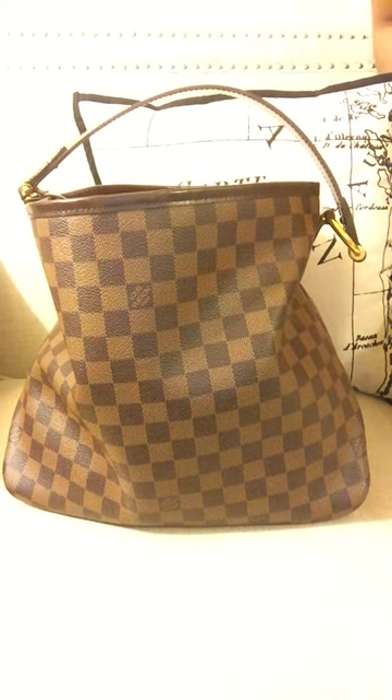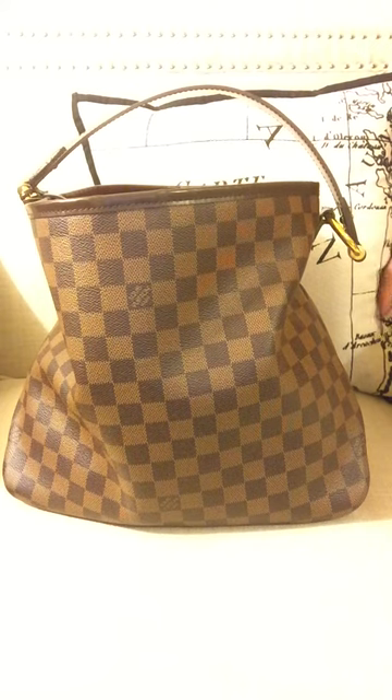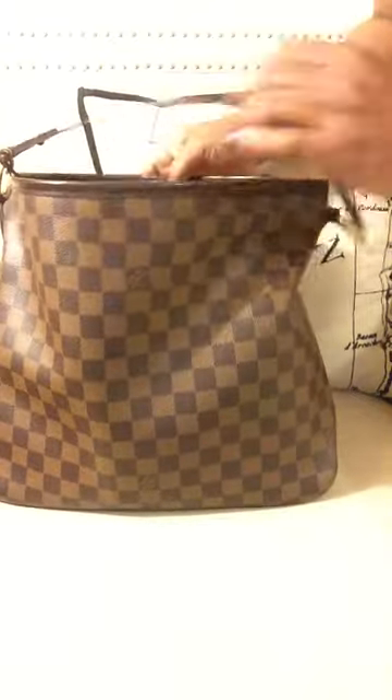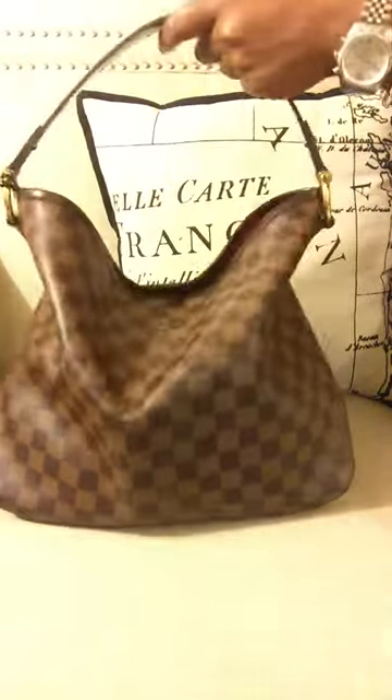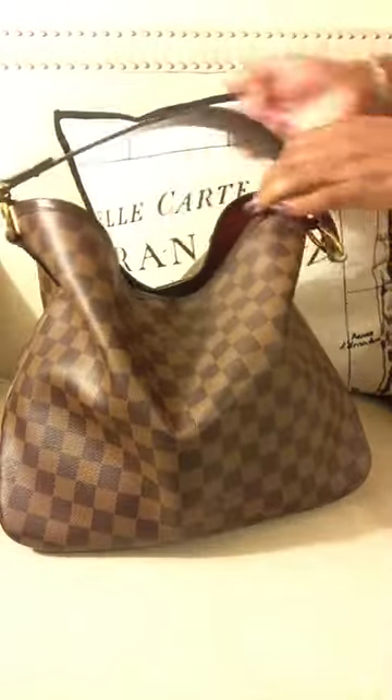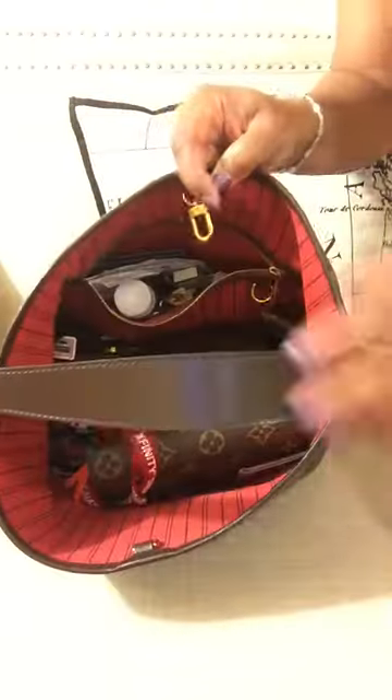I have a Louis Vuitton Delightful PM in the Damier Ebene print — I believe that's how you pronounce it. I recently received this for my birthday in April and I really love this bag. It can hold a whole lot, and I love the hobo style — you can just kind of slouch it. I have my life in here; I knocked somebody out with this bag — you can hear how it's hitting the couch!